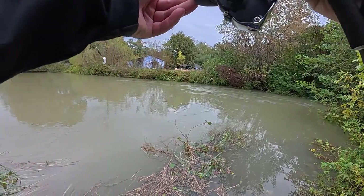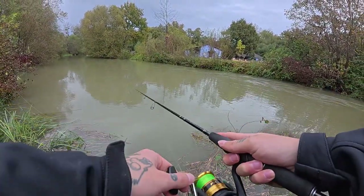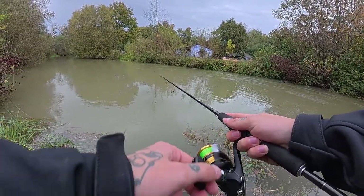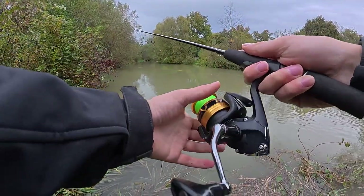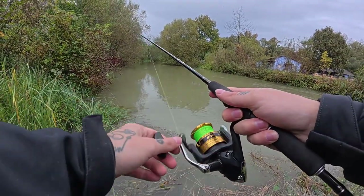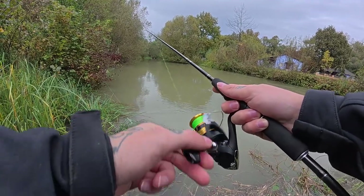But what was it? Was it a current or was it a fish? Well, that bite was something else compared to what I had before. I guess it was a pike — what else could bite that hard?